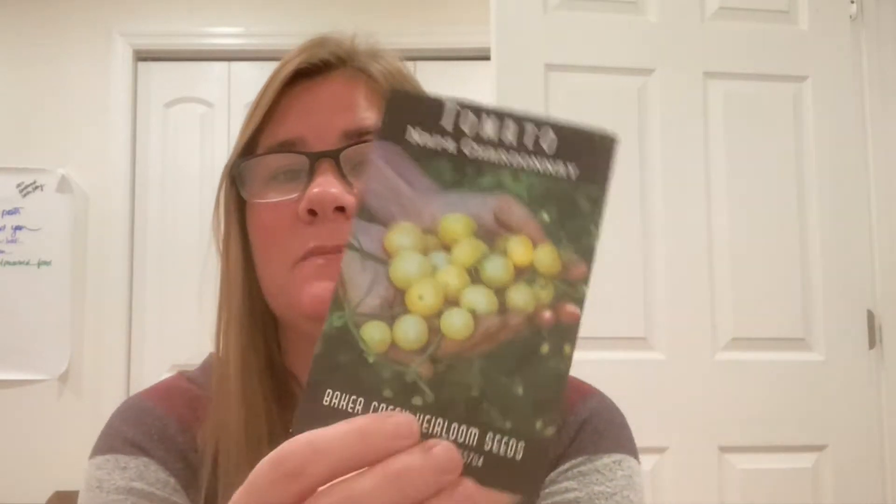Yellow Pear tomato is another standard favorite around here. They're prone to splitting — here in East Tennessee we get summer storms and they'll split, but I just pull those off and feed them to my chickens. I also tried a new one this year: Napa Chardonnay tomato from Baker Creek. They were beautiful, germinated very well. I had to sacrifice some plants because they all germinated. They grew well, produced well, but I wasn't a huge fan of the flavor — kind of bland, very watery with a light tomato flavor. I won't be planting those again.